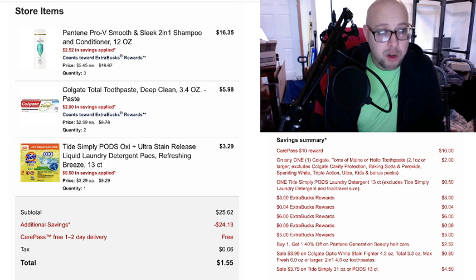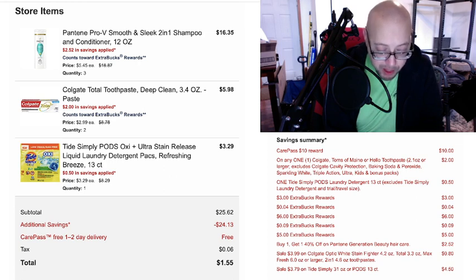Then I did Colgate Total — I bought two of those. There is a $2 off two coupon in the 1/8 SmartSource if you're still clipping coupons. We're going to get a $5 ECB, which makes it as low as 49 cents.